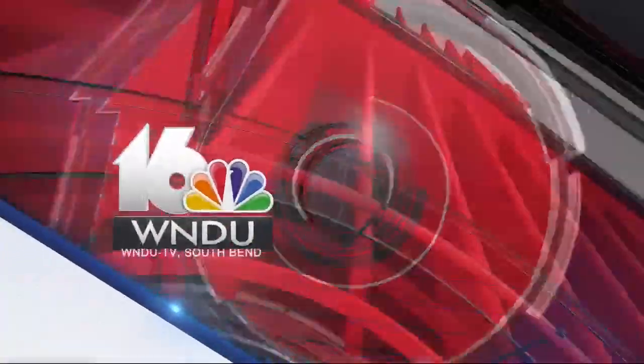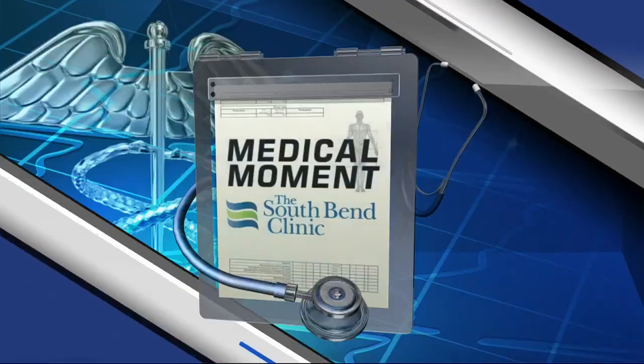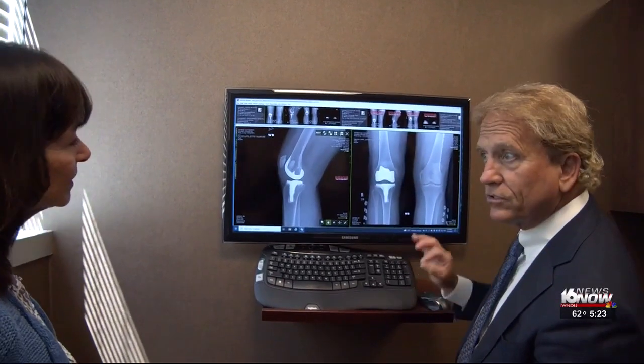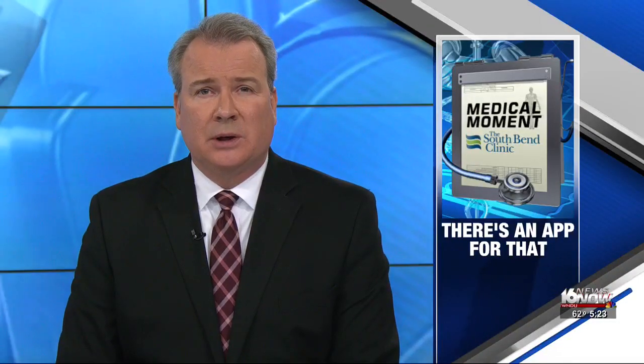From WNDU-TV, this is 16 News Now Live. Almost 1.7 million people will undergo a knee or hip replacement this year, and recovery is quicker than ever before. Now, new technology is allowing patients and their doctors to track their progress without coming into the office.